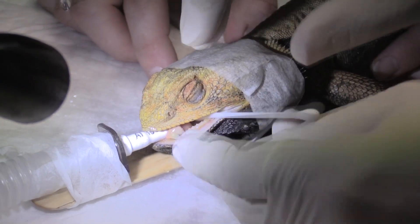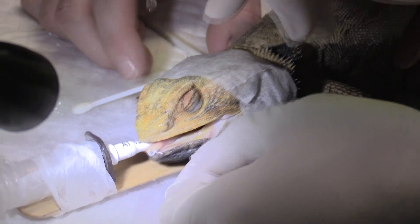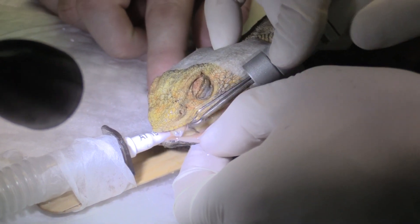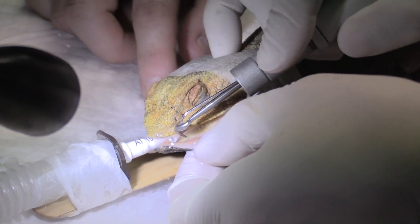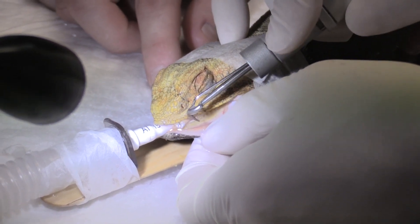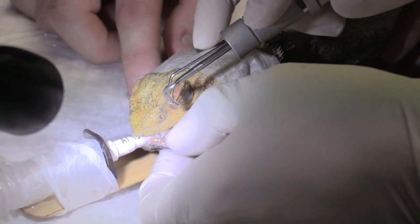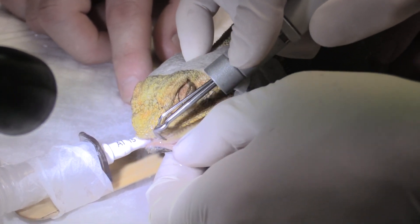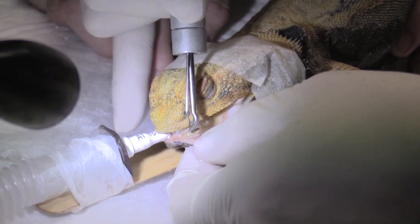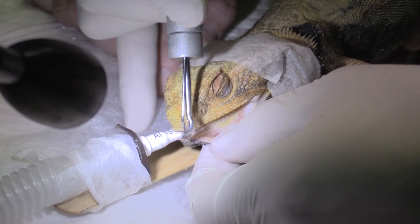Underneath all of that buildup is going to be gingivitis. Will the gingivitis need treatment? No, now that we've got rid of this, because that's where the bacteria is — this is what causes the gingivitis. What are the early signs of it? Unless you look, you're probably not going to see too many. A lot of them can develop bone abscesses in the jaw, though obviously that would be a very extreme case.